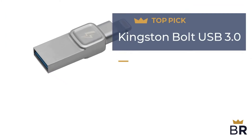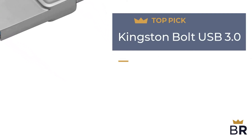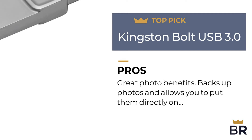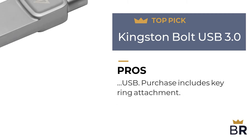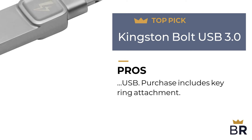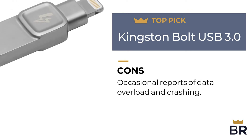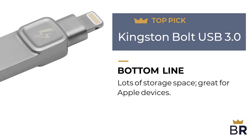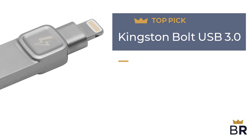The next iPhone flash drive by Kingston is our third top pick. Pros: great photo benefits — backs up photos and allows you to put them directly on USB, and the purchase includes a key ring attachment. Cons: occasional reports of data overload and crashing. Best Reviews bottom line: lots of storage space, great for Apple devices.